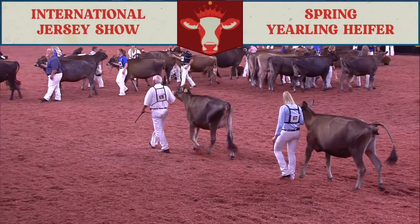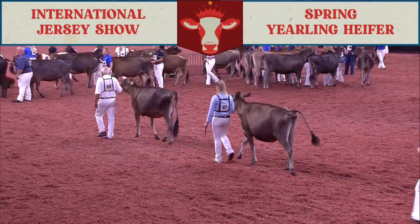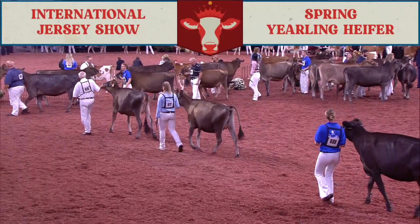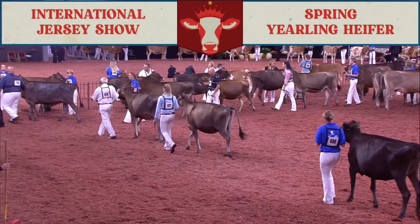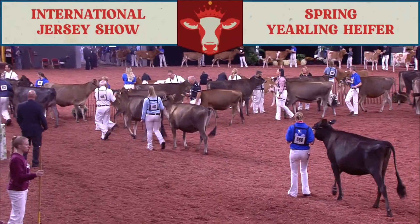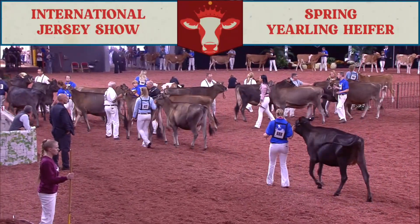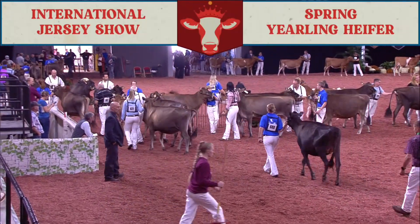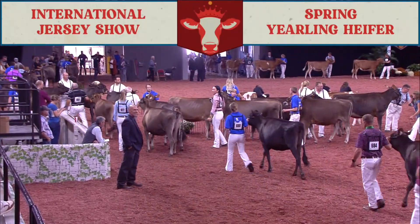Fourth over fifth, I just prefer that hook, that slope from hooks to pins, that openness and depth, and that mass through that midsection over this beautiful stylish heifer coming out in fifth. But another really nice class of heifers in your spring yearlings. Congratulations. Thank you.